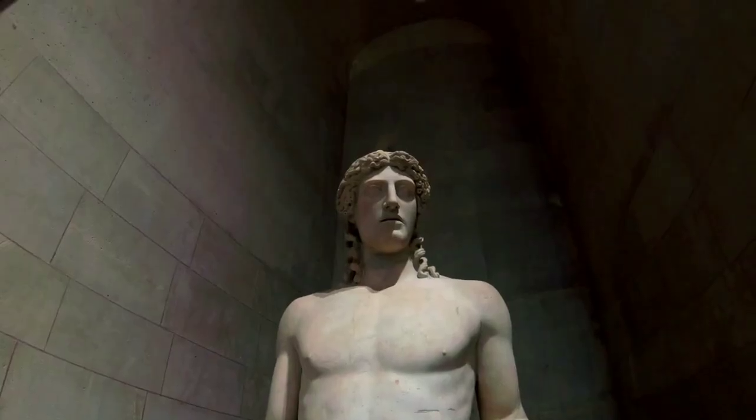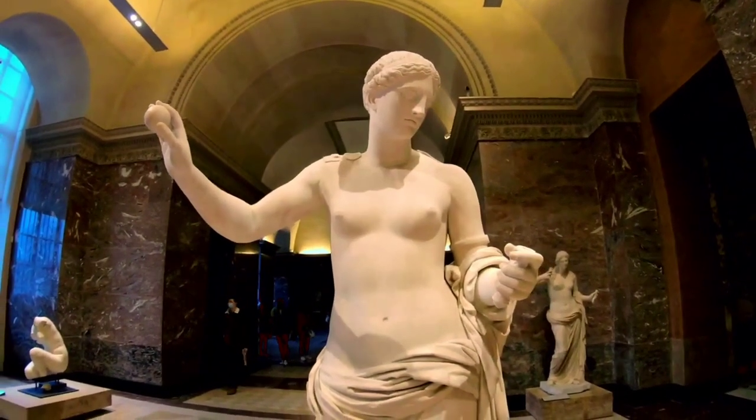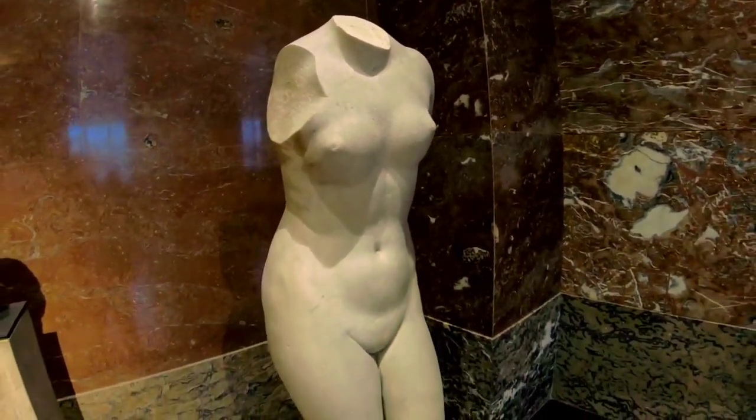The Louvre, a true treasure trove of art, history, and culture, is home to over 38,000 works of art. But today, we're going to focus on the cream of the crop — the paintings that will leave you awe-inspired.